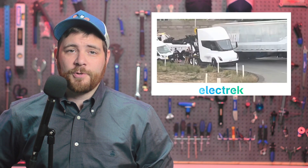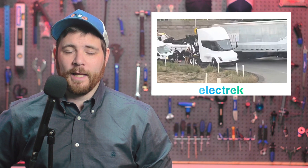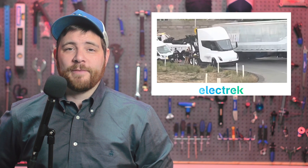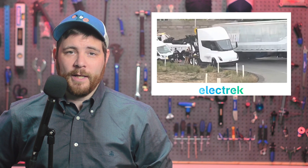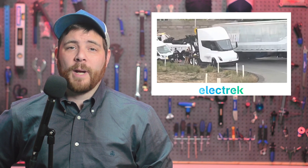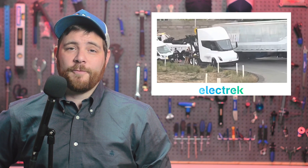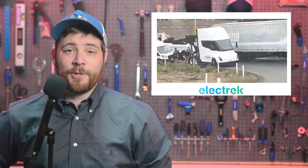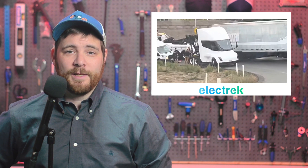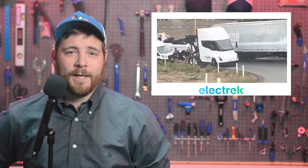A Tesla semi-truck was spotted seemingly broken down on a highway on-ramp in Northern California. Since Tesla unveiled the truck in 2017, only about half a dozen Tesla semi-prototypes were spotted in the wild. The vehicles were spotted all around the USA as Tesla was testing them extensively. But now, for the first time, one of them seems to be broken down on the side of the road.